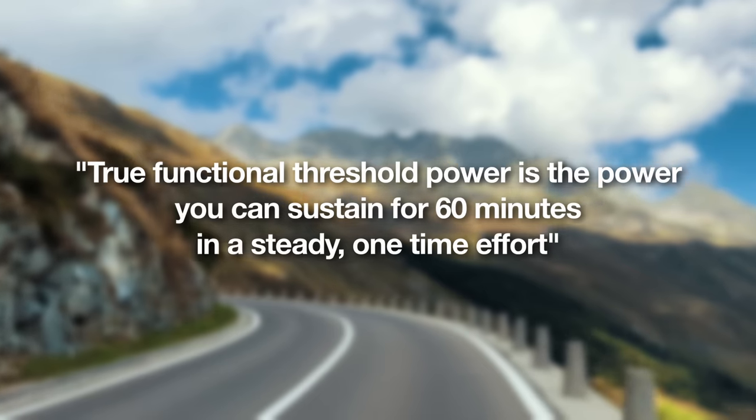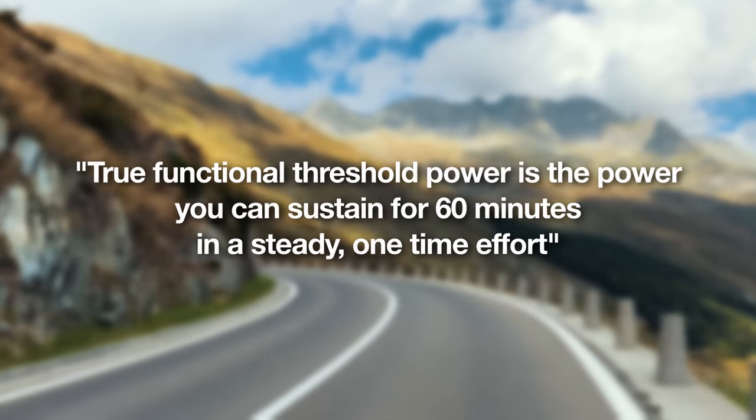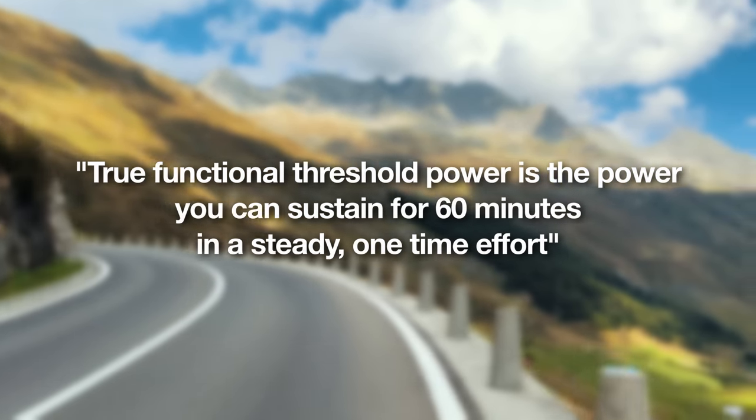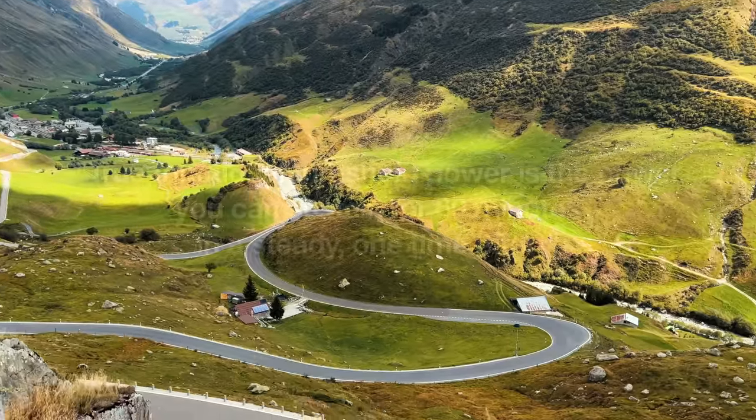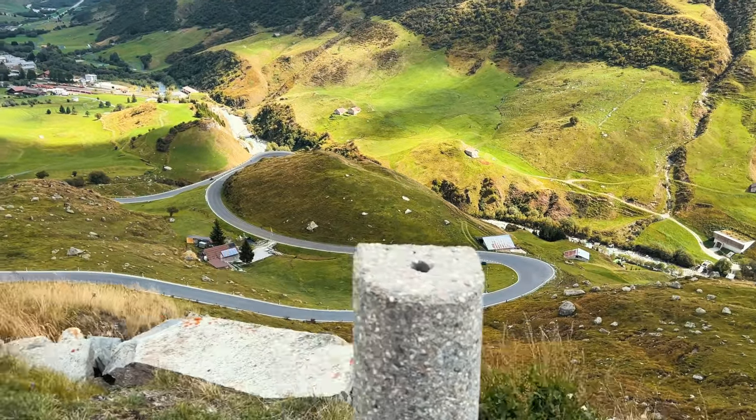As a general definition, functional threshold power is your predictor of performance and a good go-to value to prescribe training above in terms of power values. True functional threshold power is typically your 60-minute power — what you can sustain for 60 minutes. However, there are different ways to get to that value. The most common one is your 20-minute all-out test, and you take 95% of that.